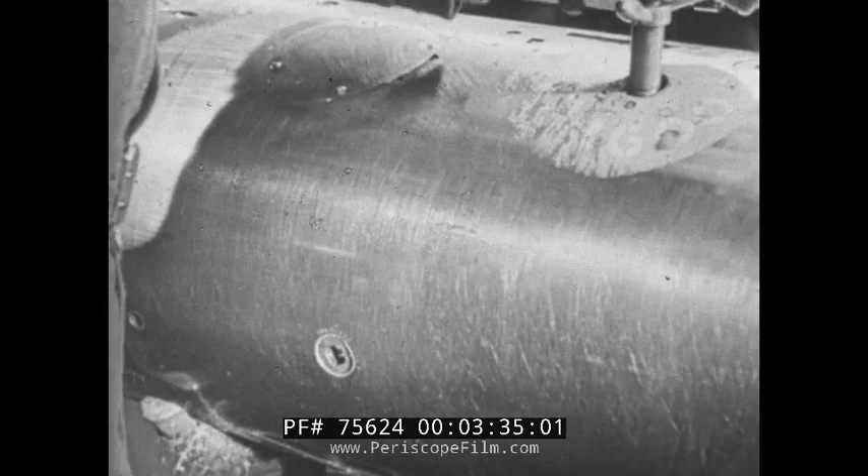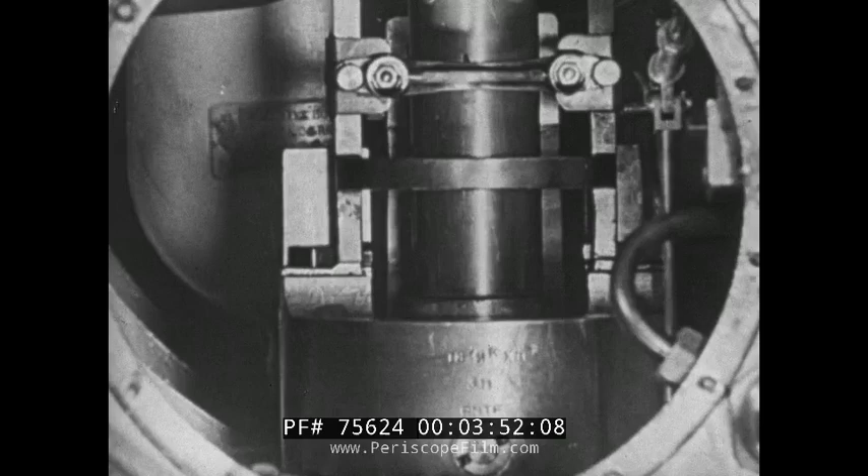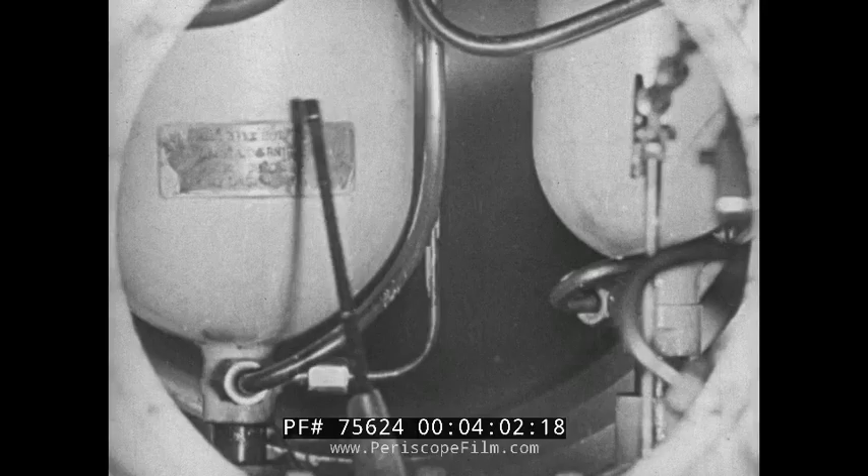We deal now with the balance chamber itself. The side of the balance chamber is cut away, showing the depth regulating gear. This depth gear operates the horizontal rudders and thus controls the depth at which the torpedo travels underwater. Here is another view of the balance chamber with the depth gear removed, showing the position of the fuel and lubricating oil bottles.